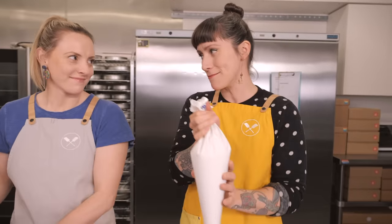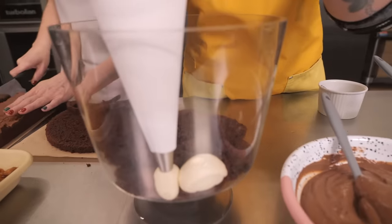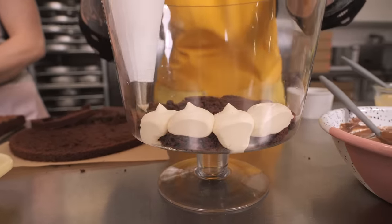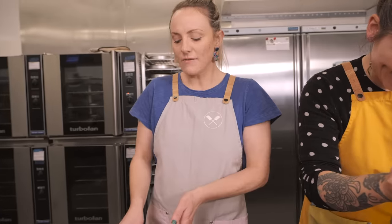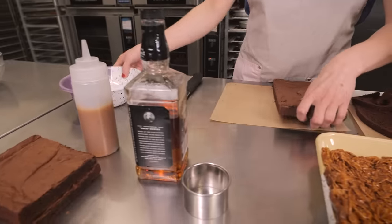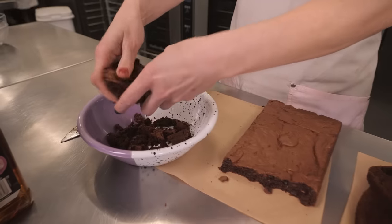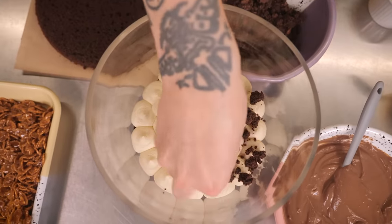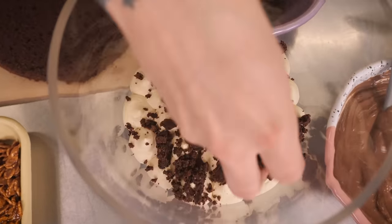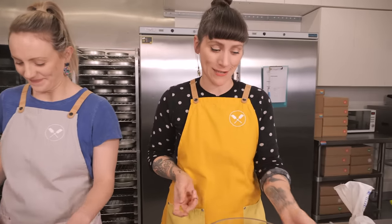Now for the crème diplomat — I'm just blobbing it all around, quite generously, for a nice even layer on top of the sponge. While Gemma is doing that, I'm getting the brownie ready: saving a little bit back for the topping, and crumbling the rest up. We're going to put a layer of crumbled brownie on top — honestly I would just eat this as a dessert on its own!